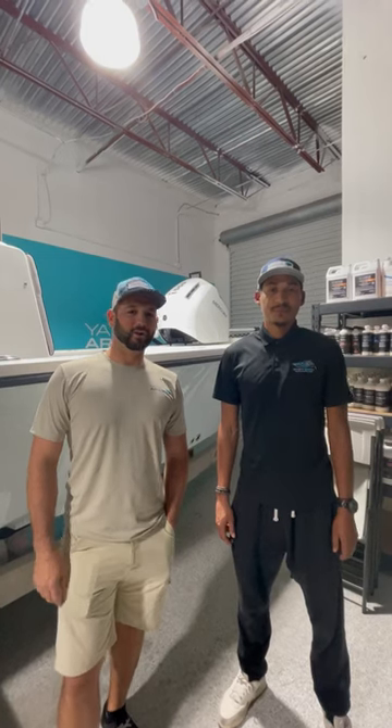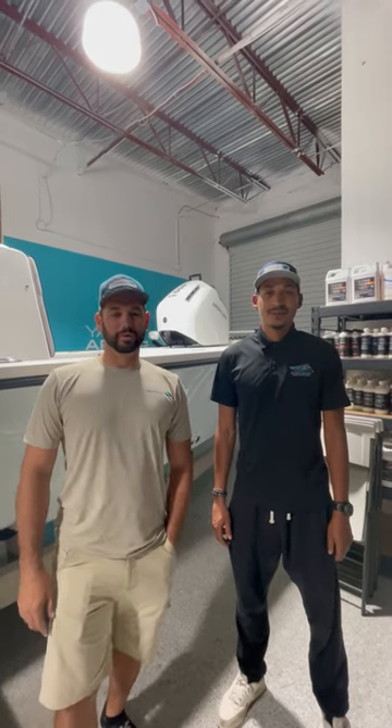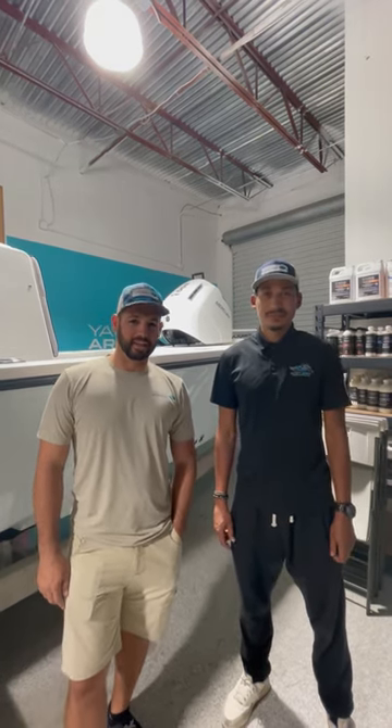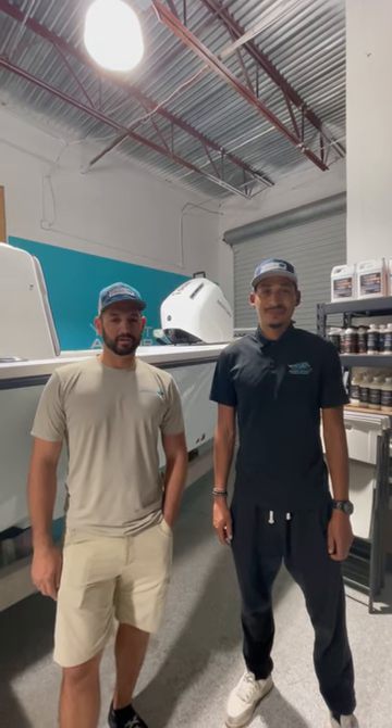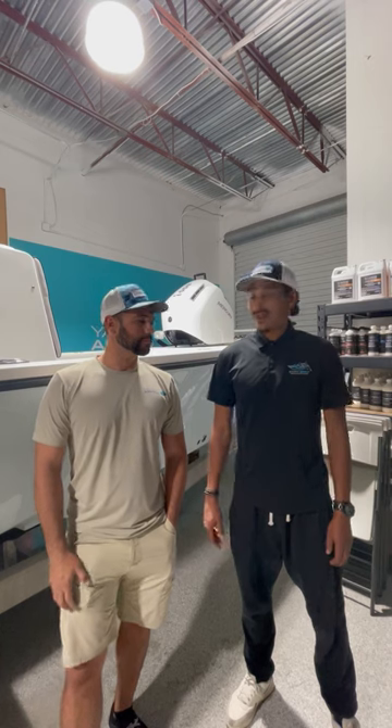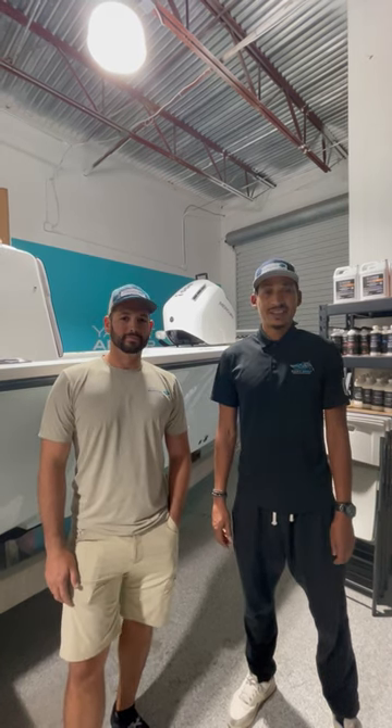Hey guys, this is Michael. I'm here with Tyler from Swift Spirit. We're here at the Yacht Armor Training Facility doing some training on one of our boats. These guys came all the way from Washington State over to Florida on the East Coast to train with us today. What did you think? I love it. You're glad to be a part of the team. We're going to be in Washington State doing this.